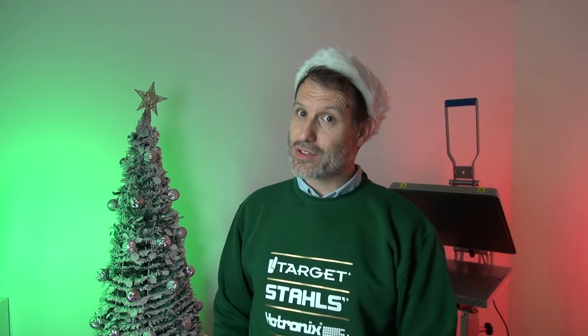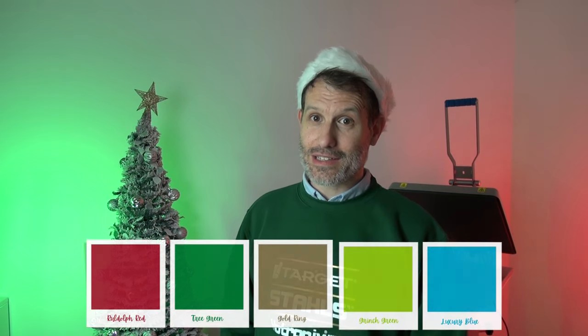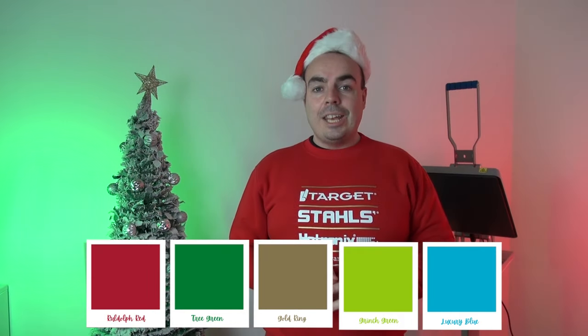Do you prefer using custom heat transfers? We've just launched exclusive Christmas ink colours to Target Transfers — 10 brand new Christmas colours. If you're looking for a full colour finish, choose Ultra Colour, the world's leading full colour transfer.